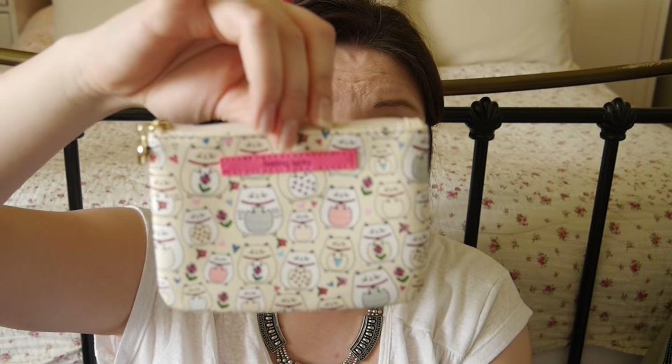Moving on, we have this little wallet by Cath Kidston — I love Cath Kidston. It's a really handy wallet that I'm going to keep my passport in; you need this otherwise you can't travel. I also have a little purse my friend gave me — it's super cute with little cats on it. Anything important will go in this little wallet; it's quick and easy to grab and really thin.